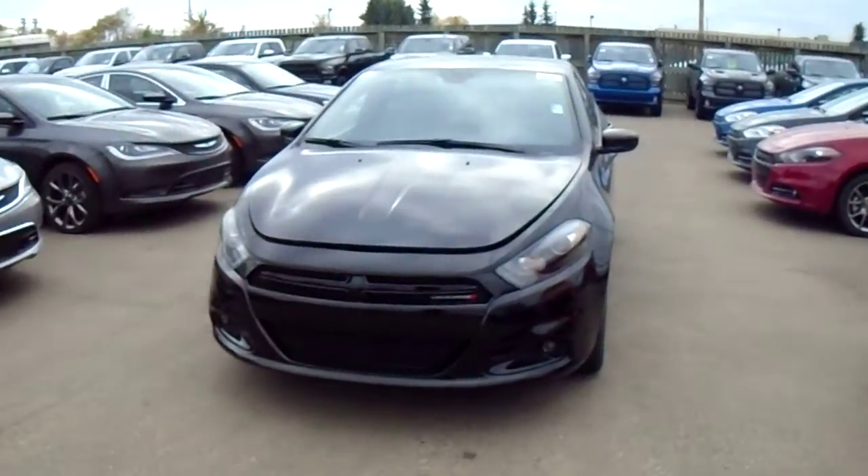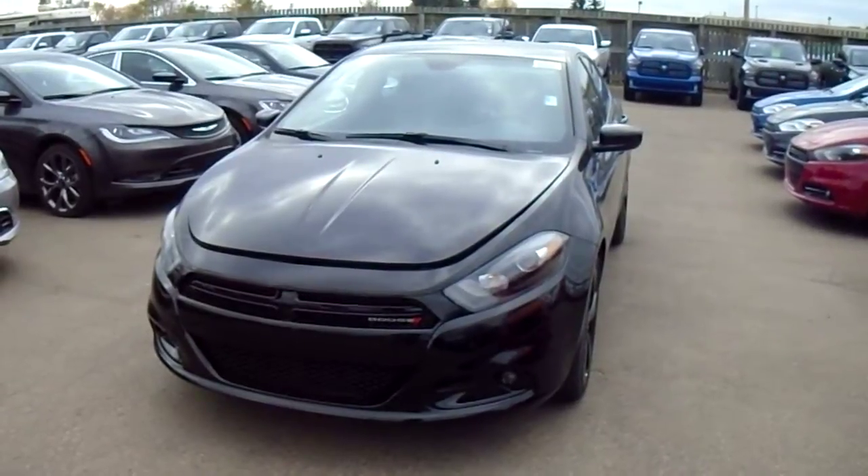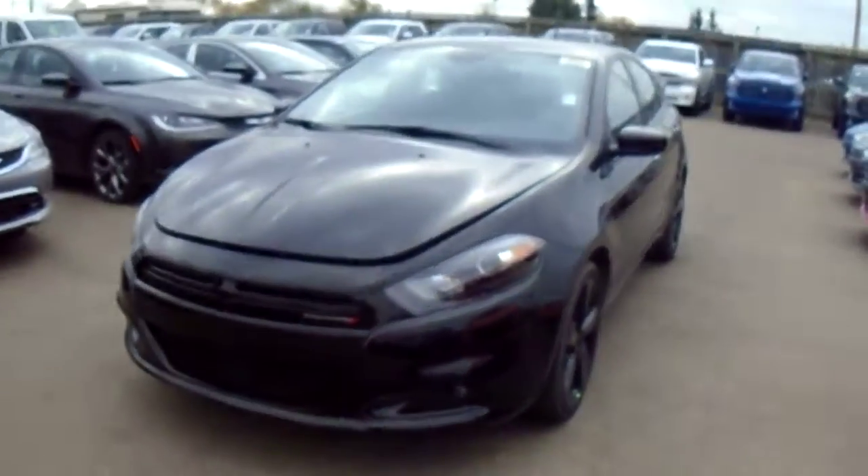Hi Riley, this is Coleman here at Lindenary Dodge. Just taking a quick look at the 2014 Dodge Dart we have picked out for you. This is the SXT model, so you've got lots of nice features on this one.